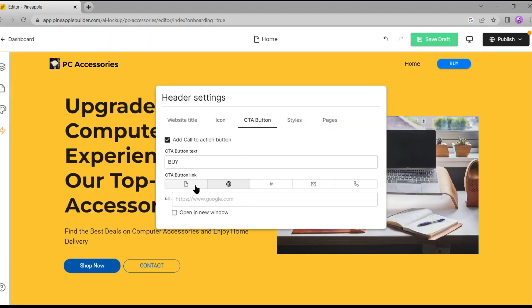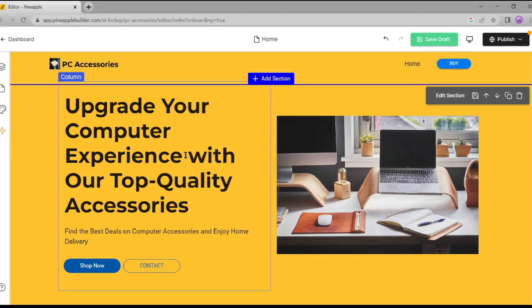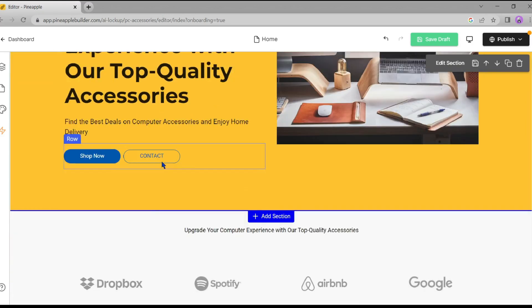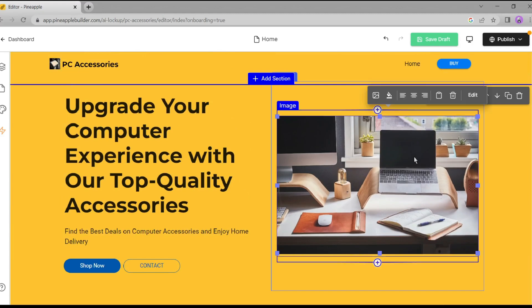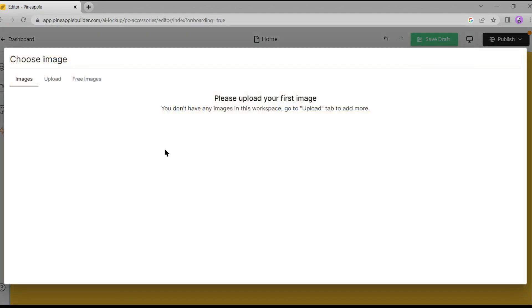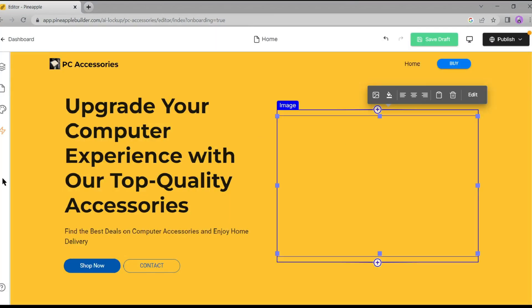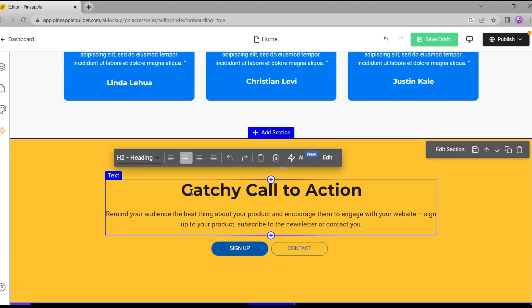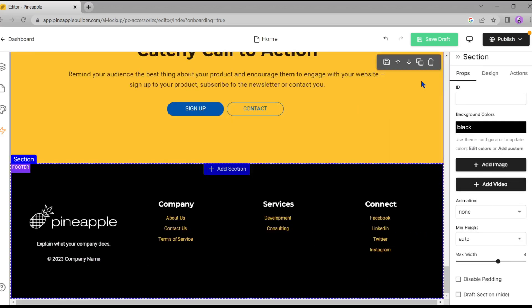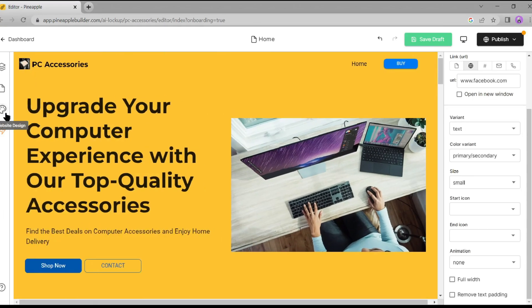You can change the call-to-action button style and page design as well. After that, we can edit all the elements in the website body section. You don't need any knowledge of web development or programming languages like HTML, JavaScript, or PHP — just select and edit, it's so easy. We can replace any image from our gallery or use a free stock image. I suggest you give proper time to editing, which will make your website more professional and engaging.